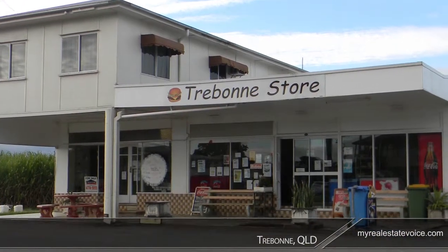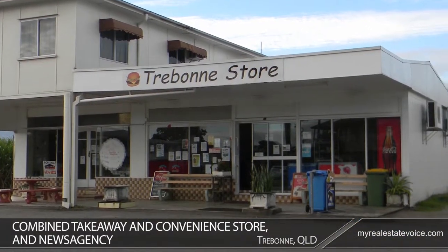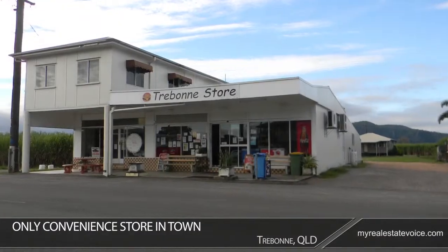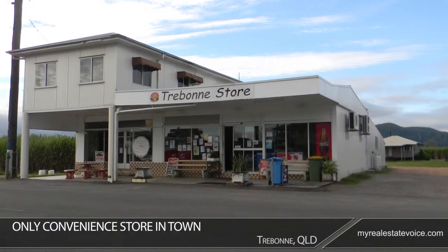The store operates as a combined takeaway and convenience store and news agency. As the only convenience store in town, it faces no local competition.